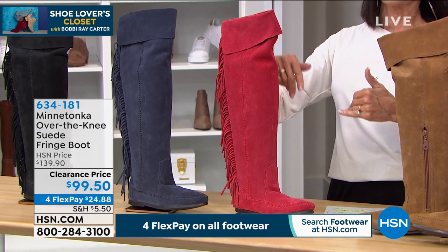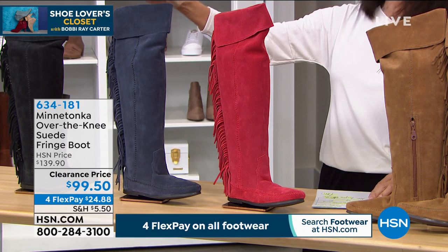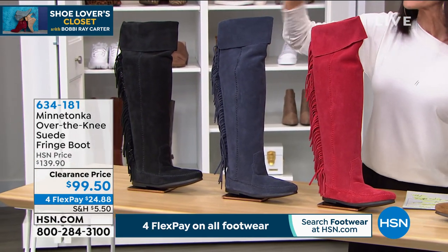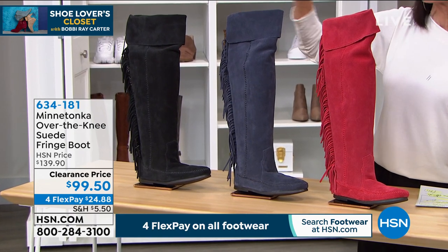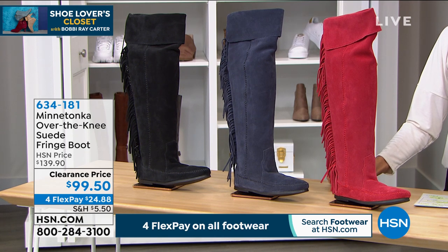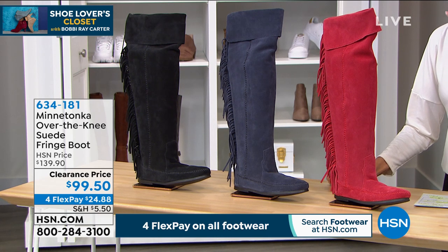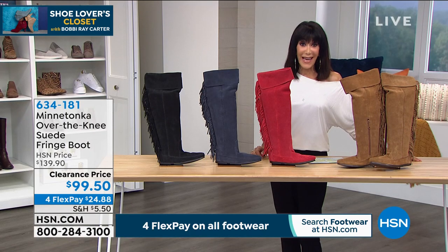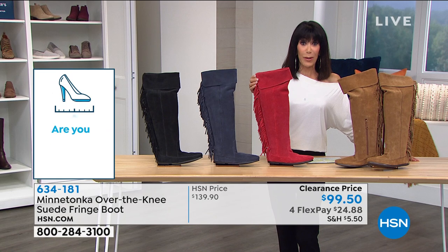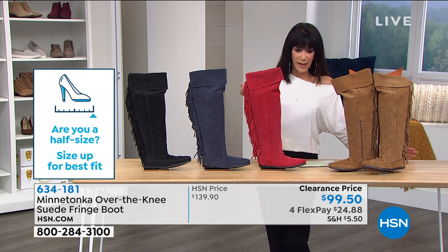Only 15 left in the red. Then we have it in Navy — so hard to find Navy blue, only 48 left there. And then in black. Jeans, skinny jeans, skirts, dresses — you name it, I love this boot. Here's what we're doing today: sizes are five through 11. If you are a half size, you size down to the next full size. Marked from $139.90 — we have taken $40 off, so it's $99.50. We still have it available on four flex pay because everything in footwear today is four flex payments. That takes it down to $24.88. And if you have the HSN card, $19.99. We're going to check in with the fabulous Tony Nelson.